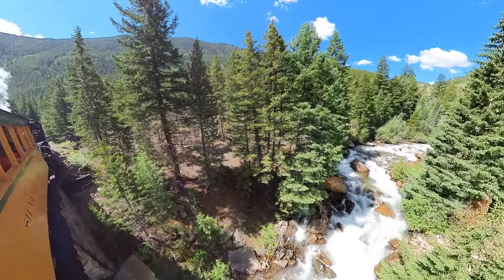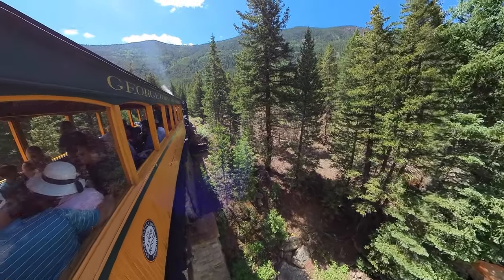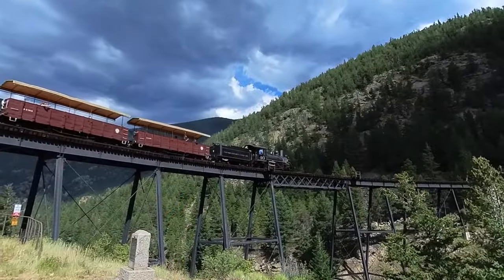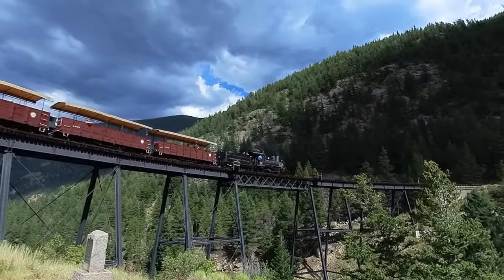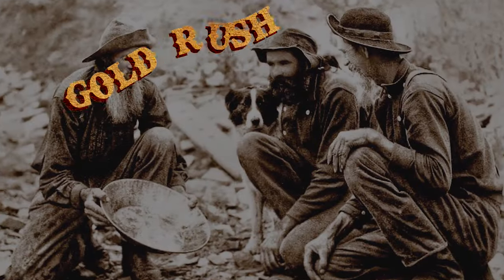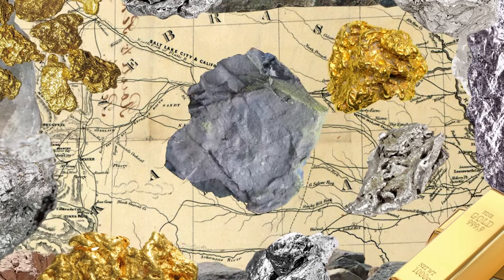So what is its history? Why is there this 19th century train scooting and tooting its way across the Rocky Mountains? The route itself dates all the way back to 1884. The context for all this in Colorado is the Gold Rush, the Silver Boom — it's all happening, you guys.